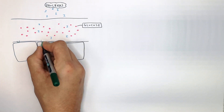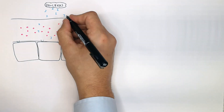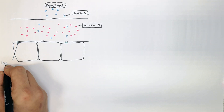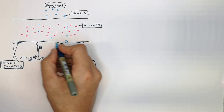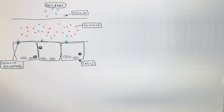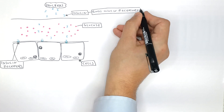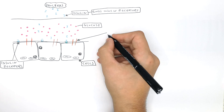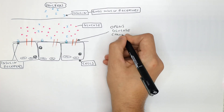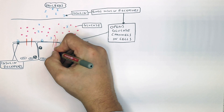On the surface of cells there are insulin receptors. Insulin binds to these insulin receptors on the cells, and this opens glucose channels in the cells. So now that the glucose channels are open, glucose can enter the cells from the blood.